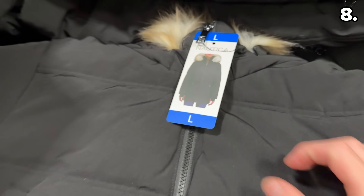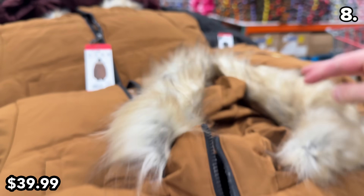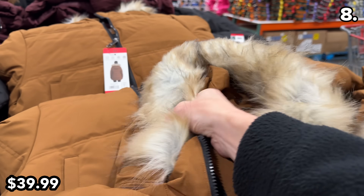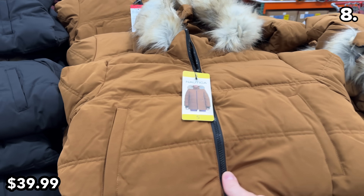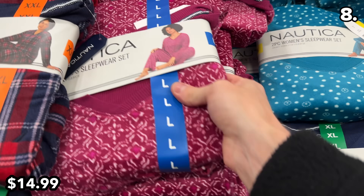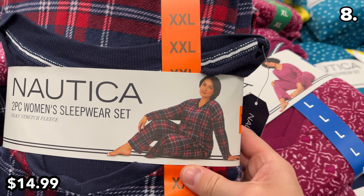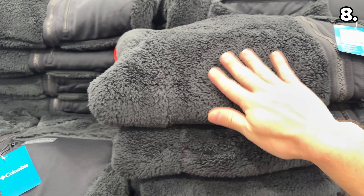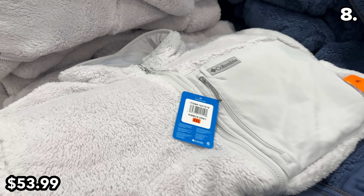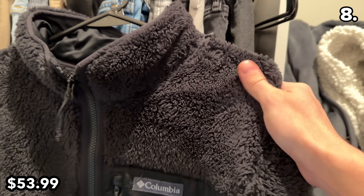If you prefer a garment that's a bit more thin, Nautica Ladies Puffer Jackets are $40 with a faux fur lined hood. As a potential gift idea, these Nautica Ladies PJ sets are $15 and $5 off until November 19th. I bought this Men's Columbia Fleece Full Zip for $54 — there's a black, blue, and white color option, and I'm quite pleased with my purchase.